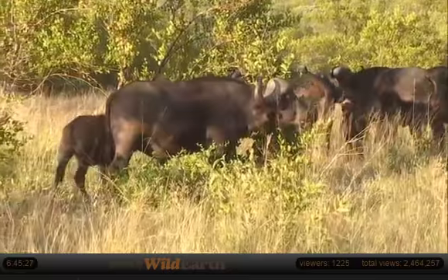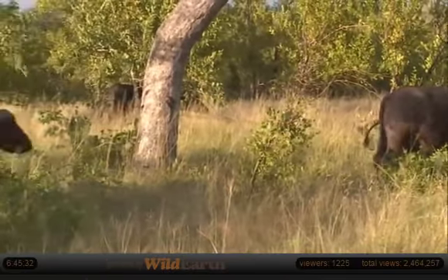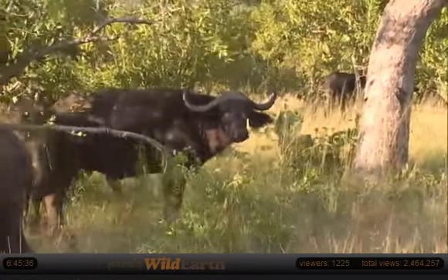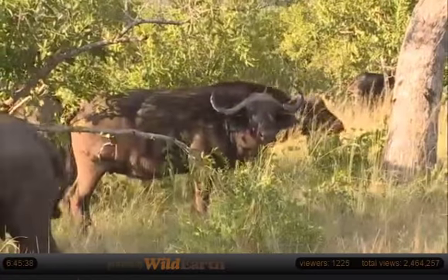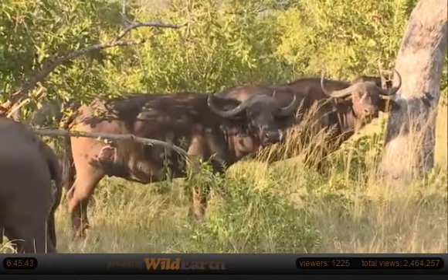I don't know if you heard that. You hear that very often around a buffalo herd. There's a lot of sort of argy-bargy, so to speak - pushing and shoving - that goes on in a buffalo herd.